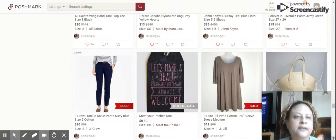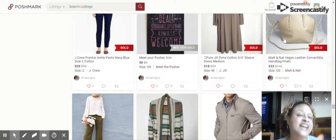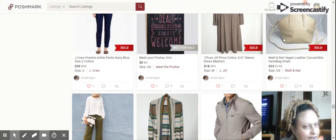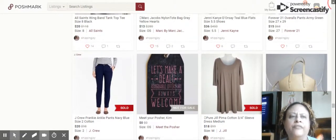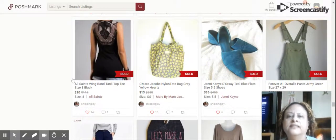Next we have the Matt and Nat Vegan Leather Convertible Handbag in khaki. Vegan leather is apparently the preferred term over faux leather. It did sell for $33, sold in about a month. It's a higher-end vegan leather handbag but it did have a flaw in the front, which I disclosed, so it sold a little lower because of that.